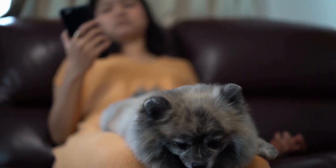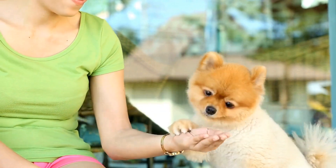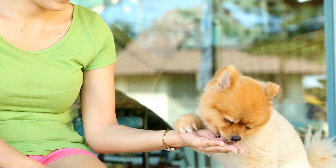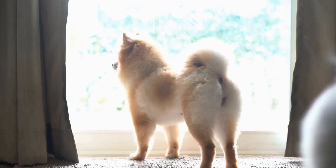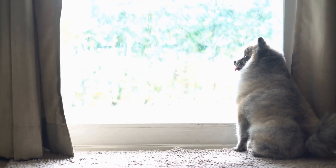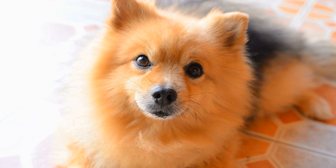One of the unique characteristics of Pomeranians is their small size. Adult Pomeranians generally weigh between 3 to 7 pounds and stand about 6 to 7 inches tall. Despite their petite stature, these dogs have a bold and confident personality. They are known to be quite spirited and curious, always up for an adventure.